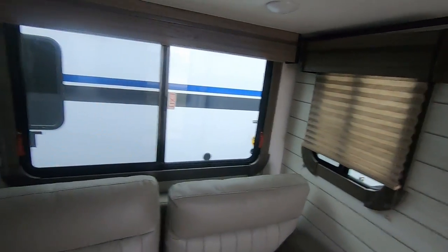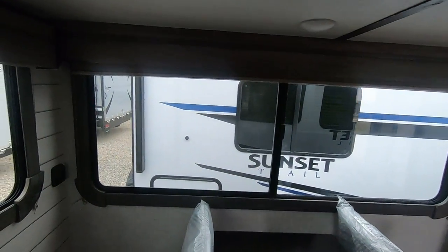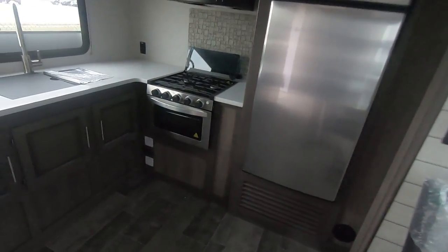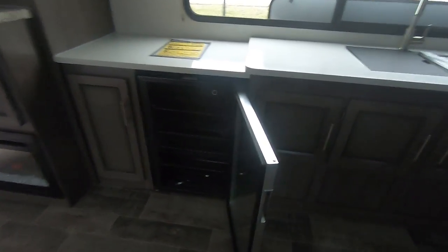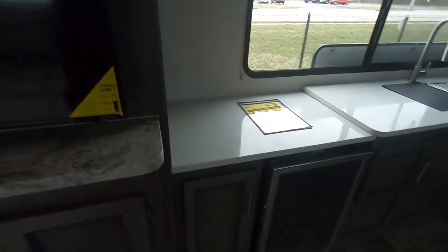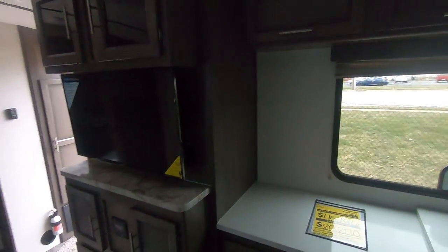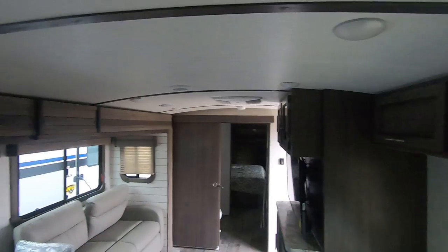Big full windows that slide and open with screens, and good storage all around. There's a wine cooler — not a necessity, but sure it's nice to have. You can put other things in there: eggs, milk, pop, and wine. There you go.